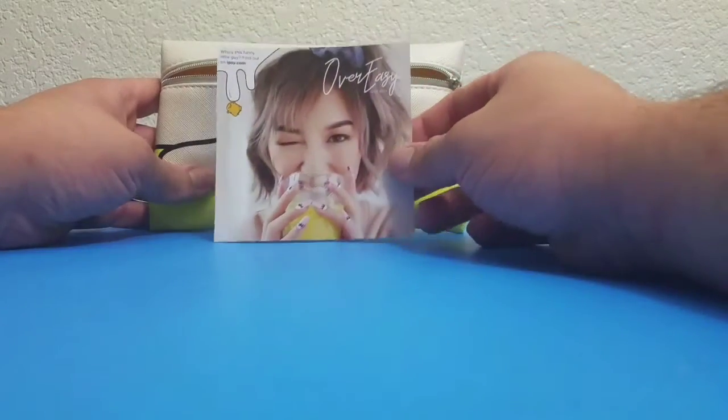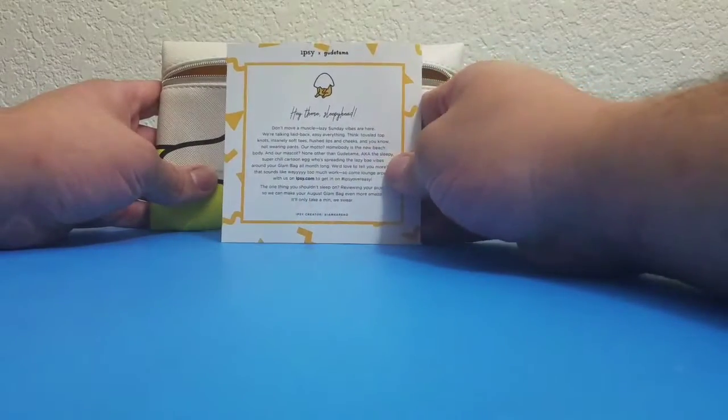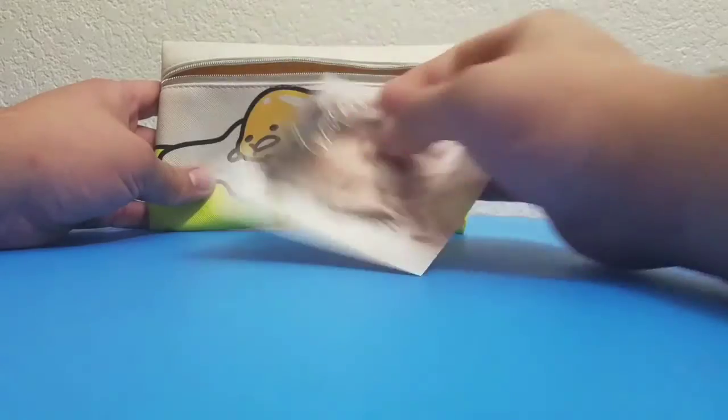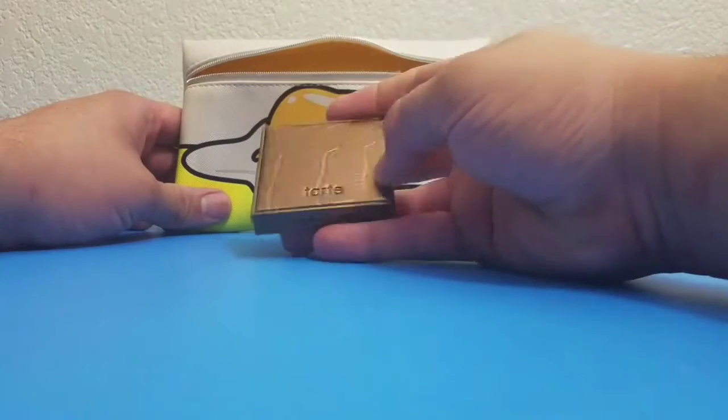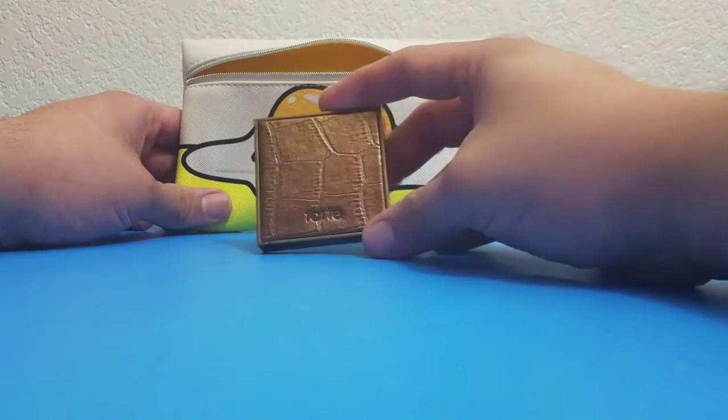I went ahead and read over the card — it looks like it's just explaining the bag and giving you a little bit of details about it. Next thing coming out of the bag is...